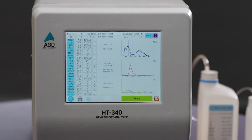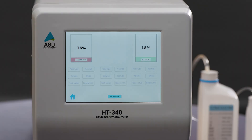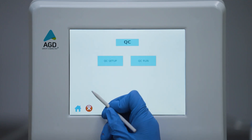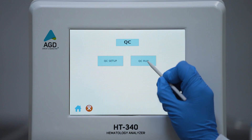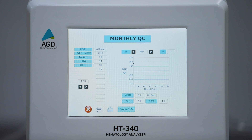A blinking alarm indicator for low volume of reagents prevents erroneous reports. Designed for reliability and accuracy, the HT340 features robust quality control, including tri-level QC with LJ charts for clear visualization of lab performance trends.